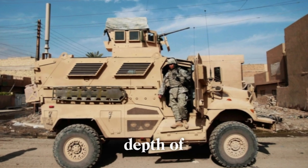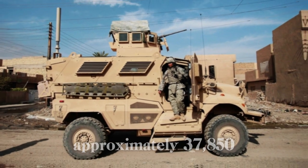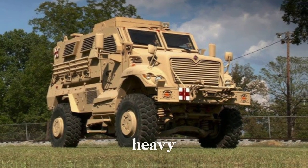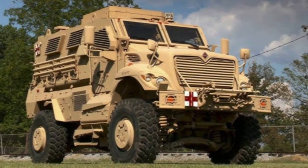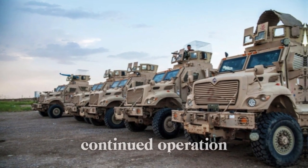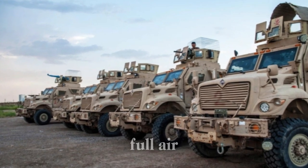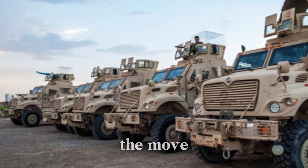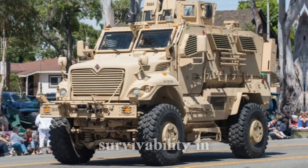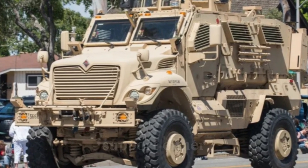This powerful setup ensures the MaxxPro can navigate challenging terrains, with a 153-inch wheelbase, 14-inch ground clearance, and a fording depth of up to 36 inches. The vehicle weighs approximately 37,850 pounds. For added durability, it uses Hutchinson run-flat wheels with Michelin all-terrain tires, and its braking system includes full air brakes with ABS, with parking brakes applied to the rear axle.